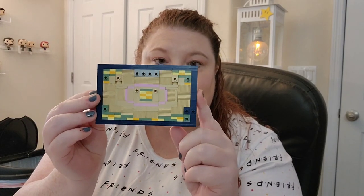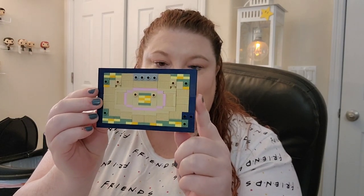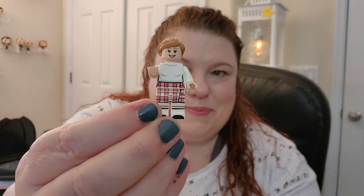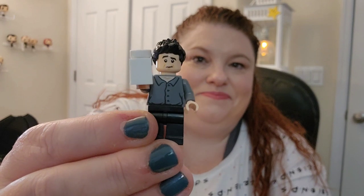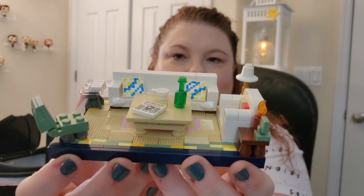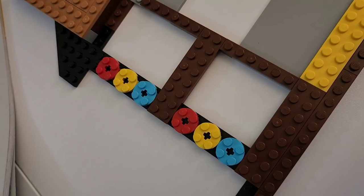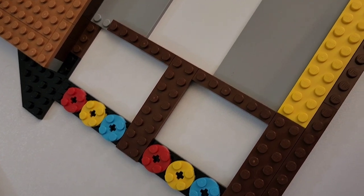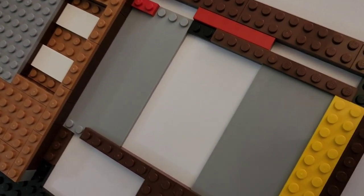Bag eight gives us a similar flooring situation to the first apartment and also a little Rachel. I love the plaid. And I forgot to mention I am wearing the Friends shirt. Bag nine brings us a Ross, and we finish up the rest of this little living room scene with a couple tables and a chair. Just like the other half of the apartment, this one has some hidden red, yellow, and blue details as well.